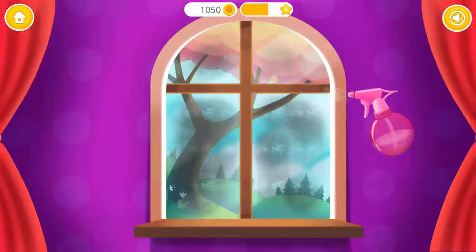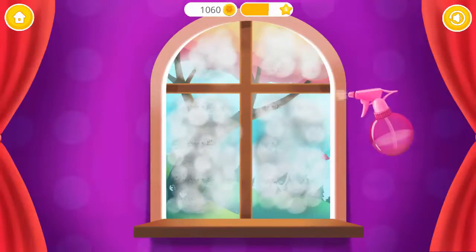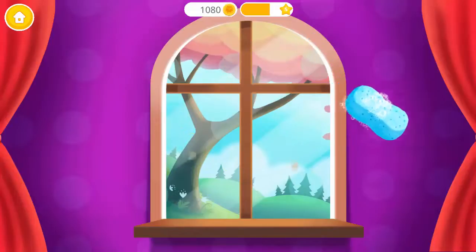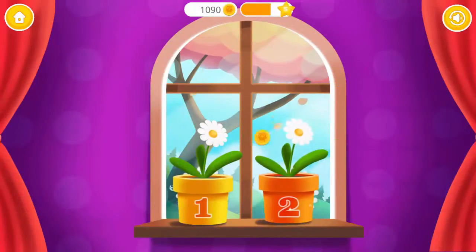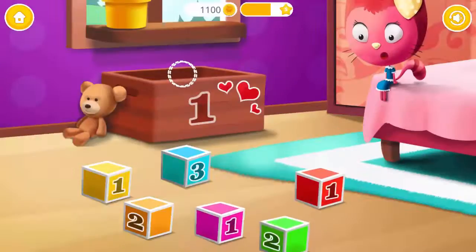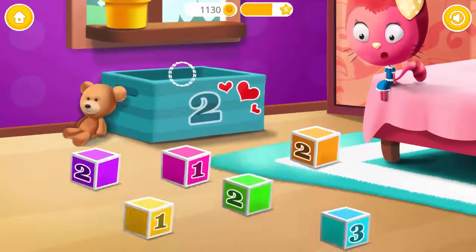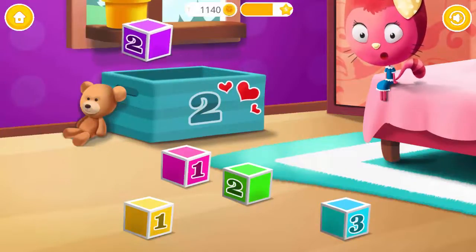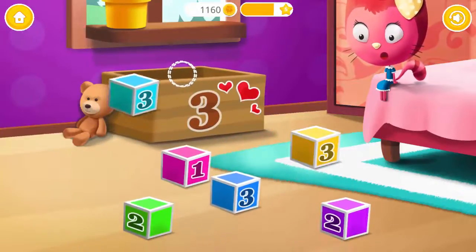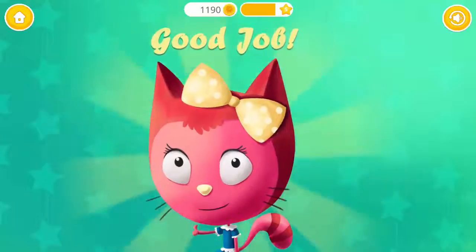Help Miss Preschool to clean the window! Put flower pots where they belong: one, two. Yay! Excellent! Use your finger to drag the block with the number one into the box: one, one. Now find the block with the number two: two, two. Good job! Drag the block with the number three: three, three. Yay! Good job!